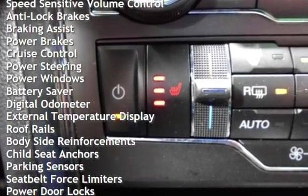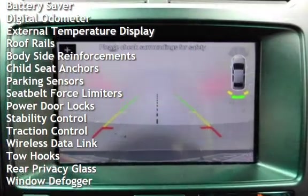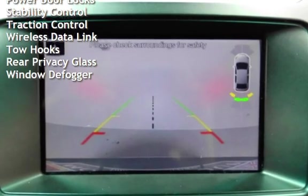Additional features include anti-lock brakes, braking assist, power brakes, cruise control, power steering, power windows, battery saver, digital odometer, and external temperature display.